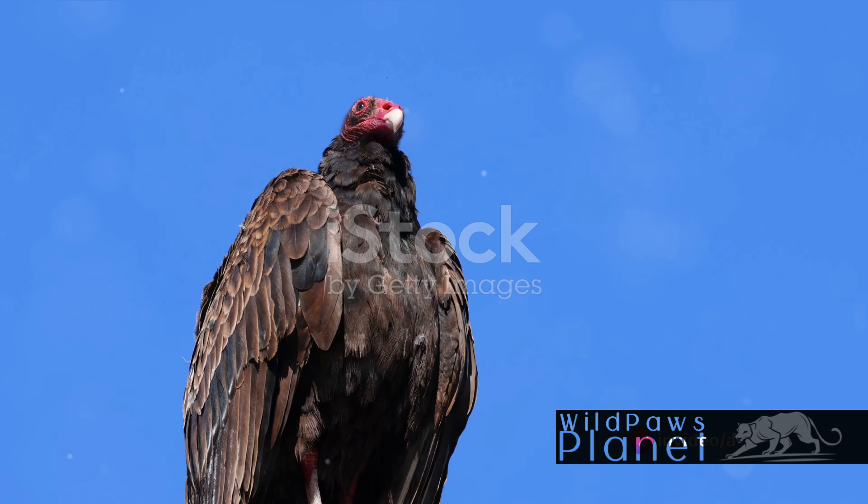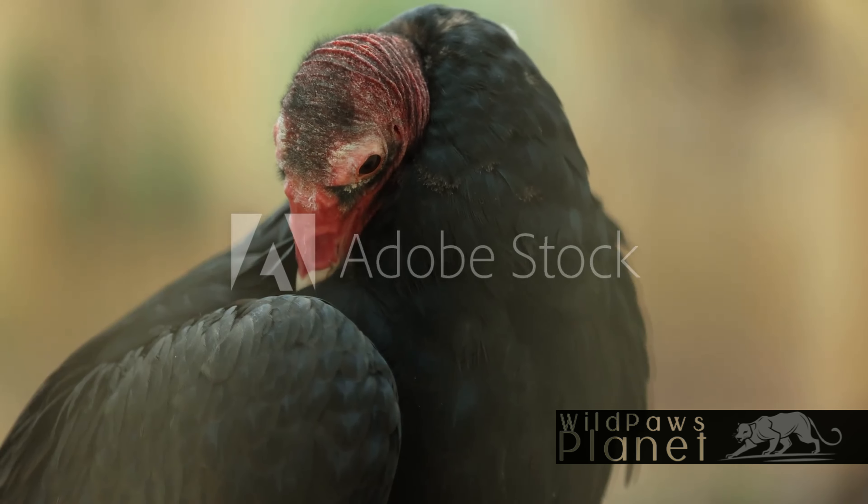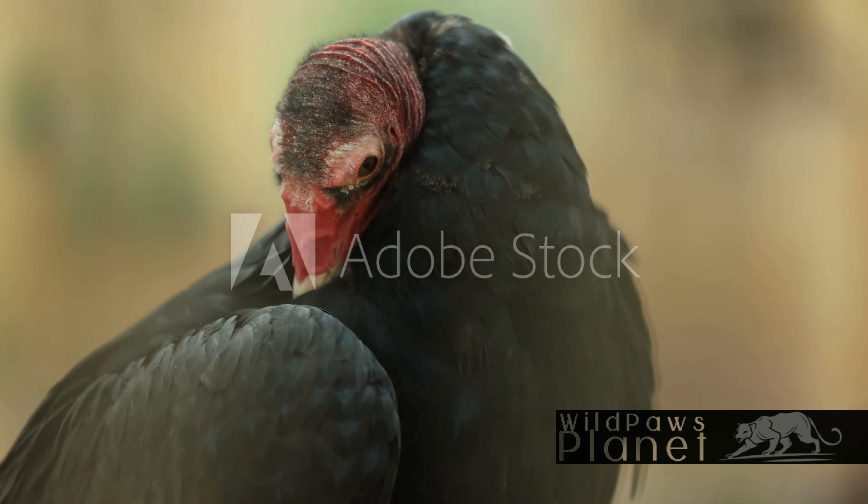And that bald red head — it's not just for show, it plays a crucial role in their survival. That, my friends, is the turkey vulture, a marvel of nature that is often misunderstood.